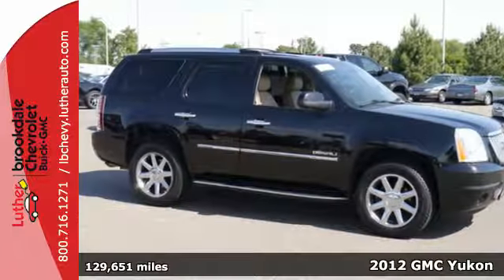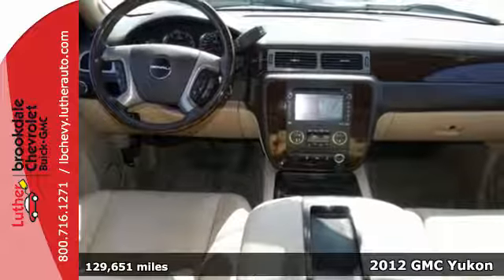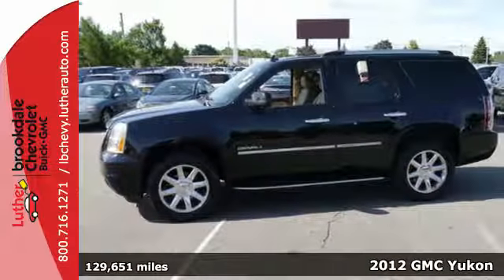It's a 2012 GMC Yukon Denali. With plenty of room and immense capability, this SUV is designed with both your needs and wants in mind.